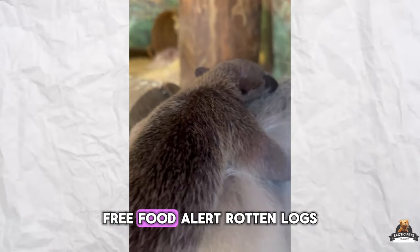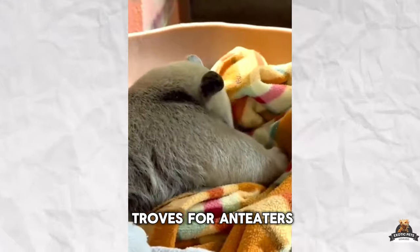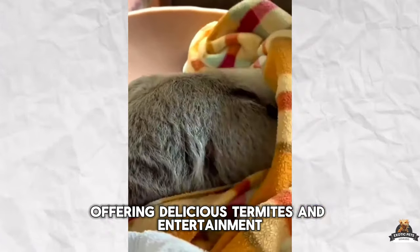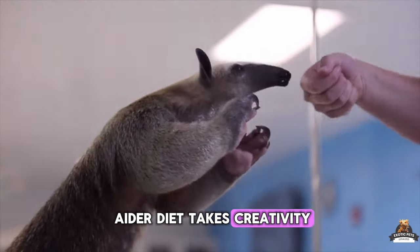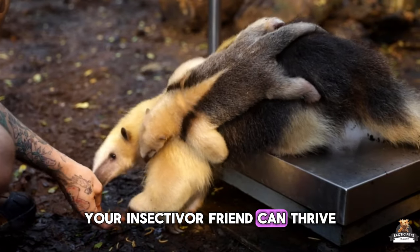Rotten logs and stumps are treasure troves for anteaters, offering delicious termites and entertainment. Providing the perfect anteater diet takes creativity, but with a little planning, your insectivore friend can thrive.